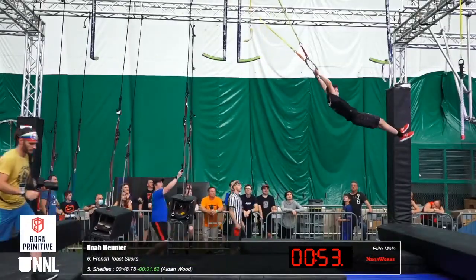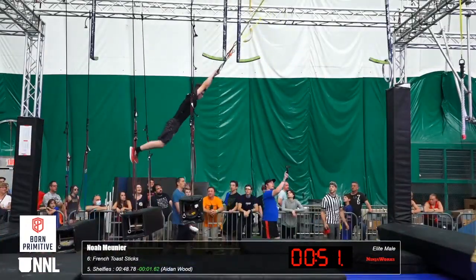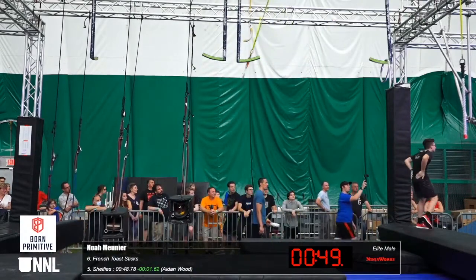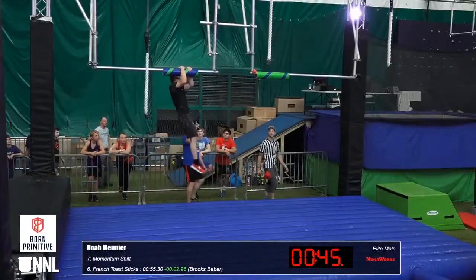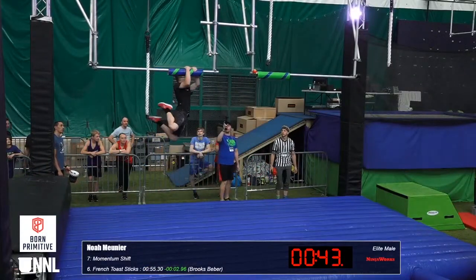He's going faster than Aiden would, deciding to take a backswing. At this point, that is a fine move. He's actually ahead of Aiden's pace and Brooks' pace as well, but momentum shift — a different beast.